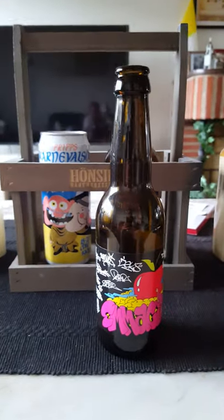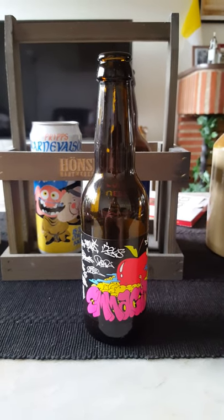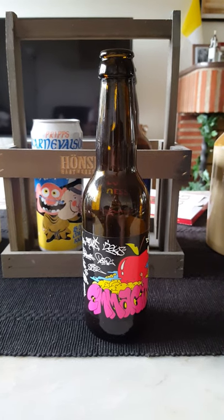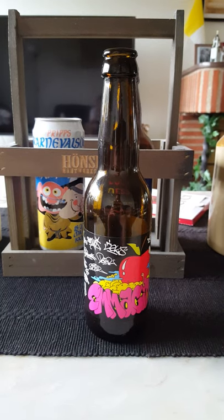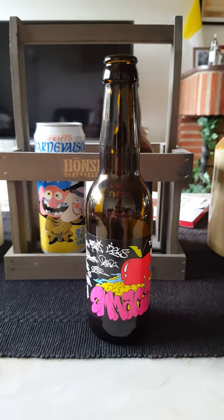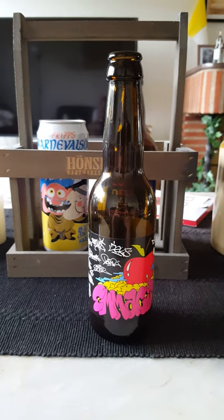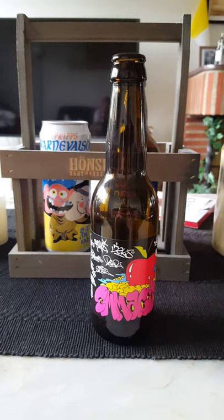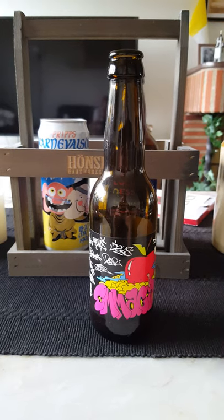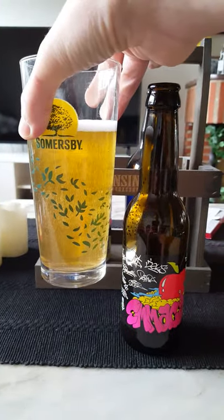Let's get the aroma. It smells very pleasant — kind of a strong funky apple aroma on the nose. You do notice a little bit of that alcohol as well; 6.6% is a little bit of a stronger cider. Funky apples, a little bit of that funky barnyard character, strong apple aroma, bit of alcohol — but it smells very very nice.